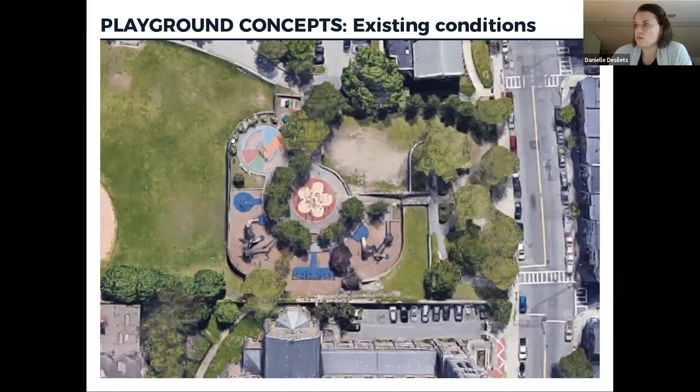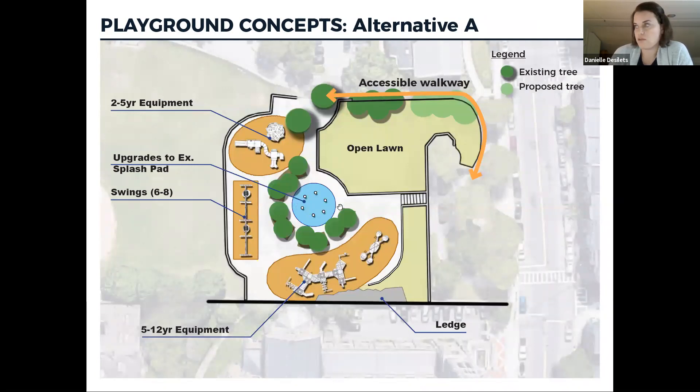Now moving to the playground area. The existing conditions include a wall running along its length, the defining wall between the Basilica and the park, substantial stairs, a sloped turf area, and a small area with trees. There's the splash pad, a basketball hoop, swings, and two different structures for two different age groups. Alternative A is essentially a refreshment of what's there now — maintaining the splash pad with upgrades, getting everything in working order, redoing the surfacing, maintaining the surrounding trees, keeping the open lawn but refurbishing the turf, and maintaining the existing circulation and stairs.